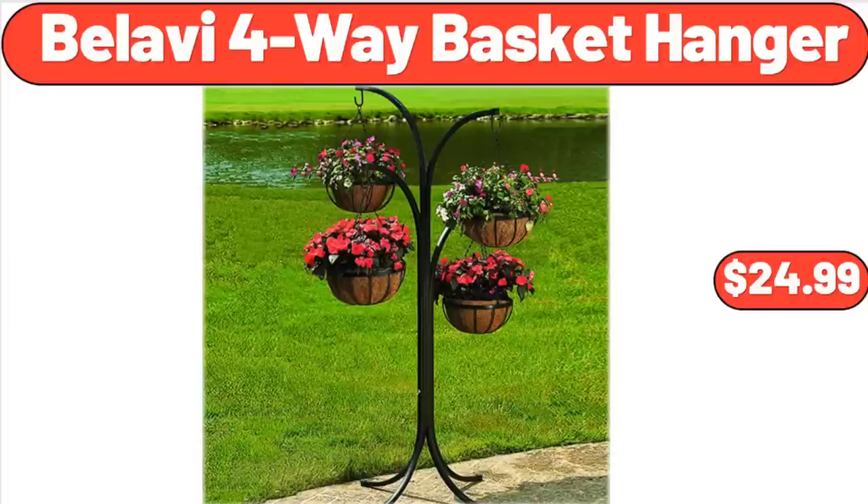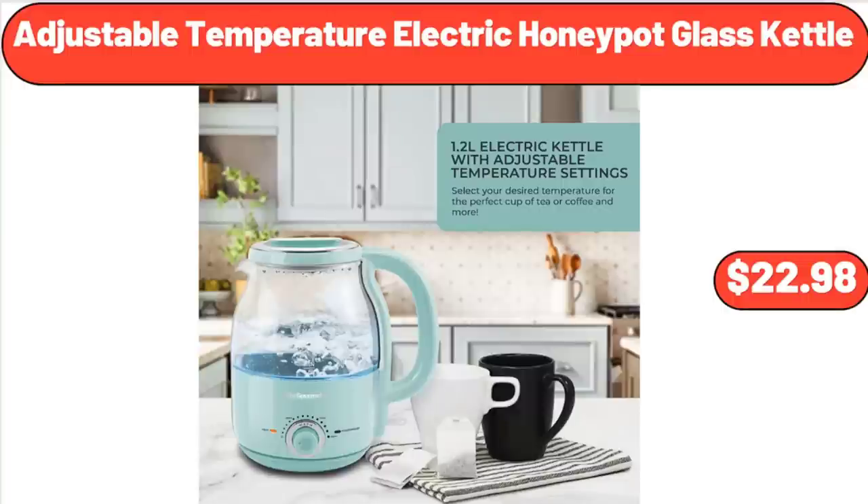Bellavi 4-Way Basket Hanger, $24.99. Adjustable Temperature Electric Honey Pot Glass Kettle, $22.98.